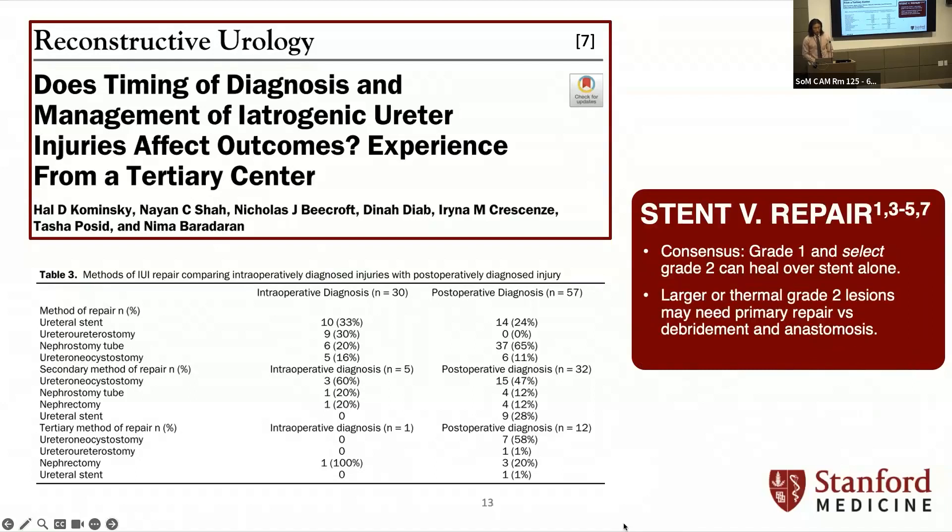Larger thermal Grade II injuries are tough to assess because a lot of the damage is delayed — you can't necessarily tell the extent. So if there's any doubt, it's probably better to debride, get a clean edge, and then repair rather than just stent.